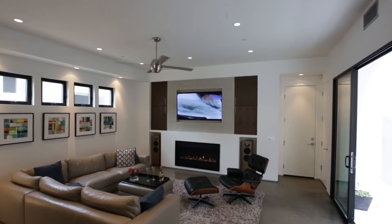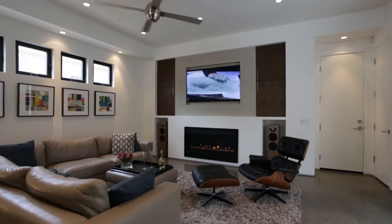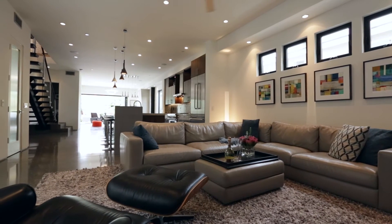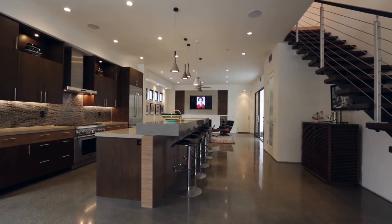The cozy family area has a fireplace and side yard fountain. The downstairs features a high-polished concrete floor, designer fans, and light fixtures.